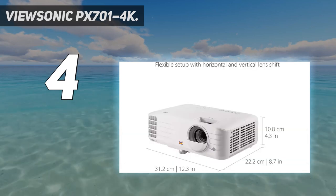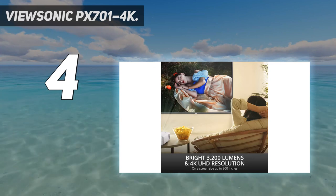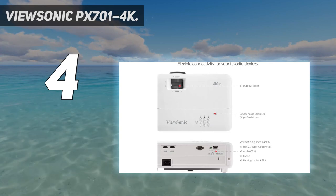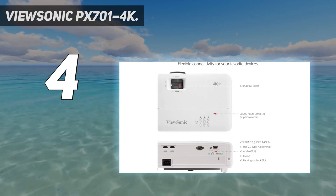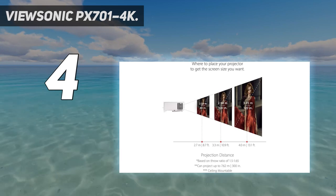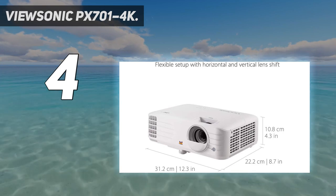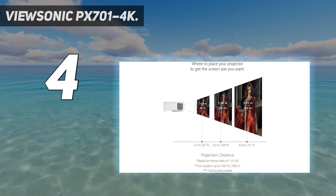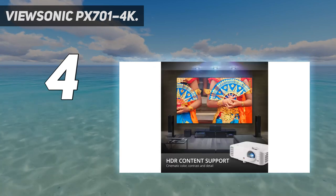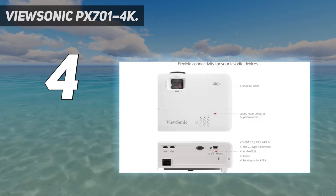With its 4K UHD resolution, this laser projector is perfect for home theater setups, offering breathtaking clarity and detail. Take advantage of the best way to watch your favorite 4K UHD streaming content with the ViewSonic Px701-4K. This strong projector produces crisp, bright images with outstanding detail and color quality, and its straightforward plug-and-play setup and user-friendly interface make it easy to enjoy your favorite content.